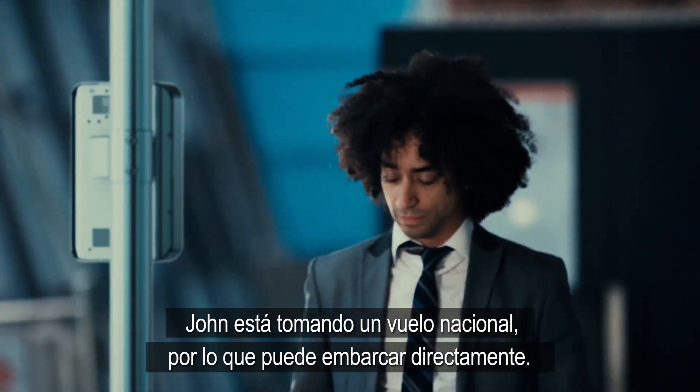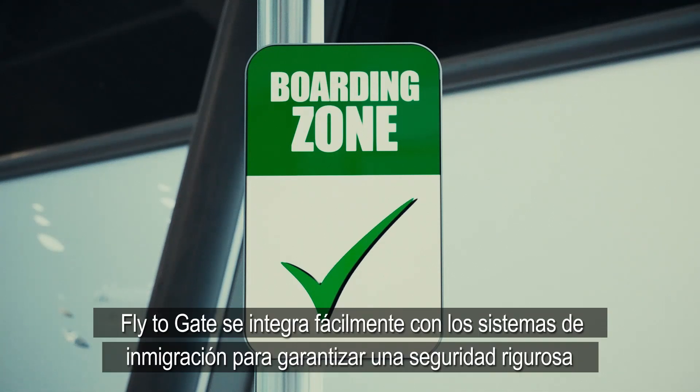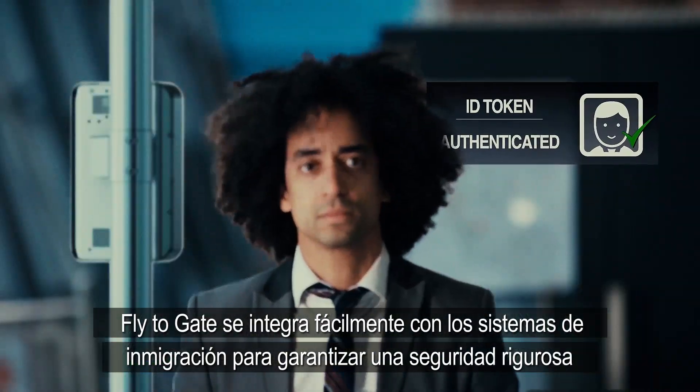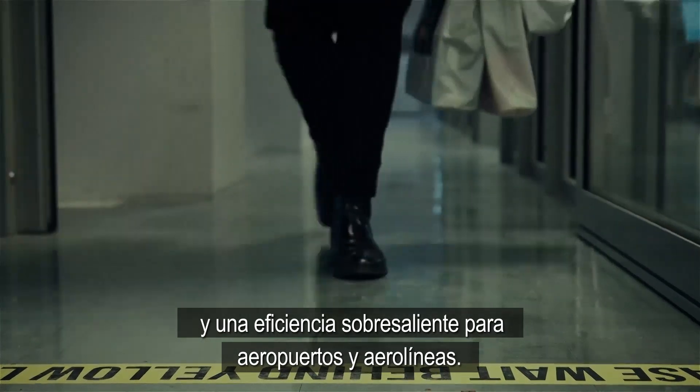John is taking a domestic flight so he can go straight to boarding. Fly2Gate easily integrates with immigration systems to ensure rigorous security and outstanding efficiency for airports and airlines.